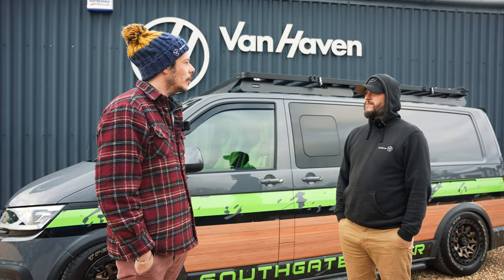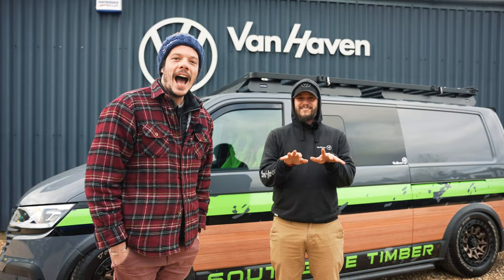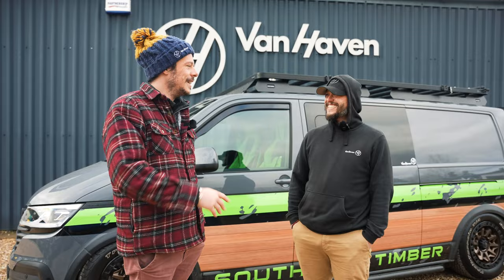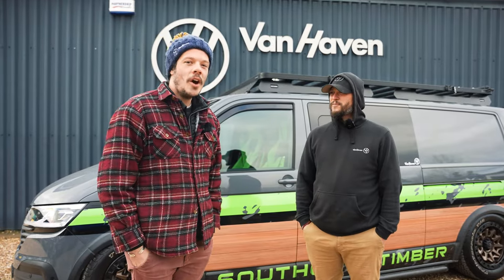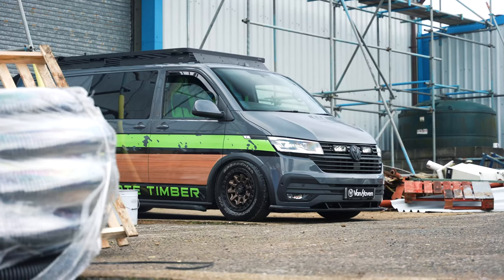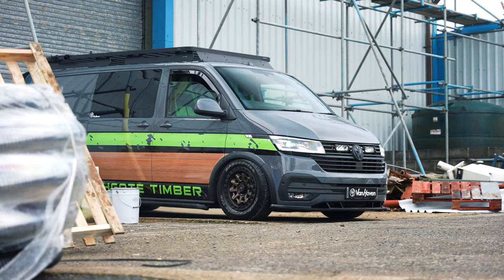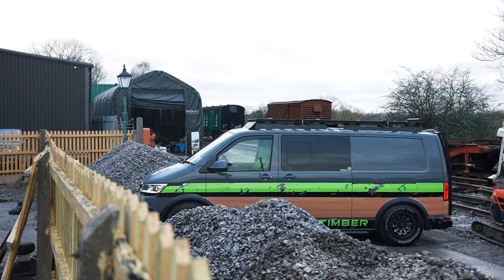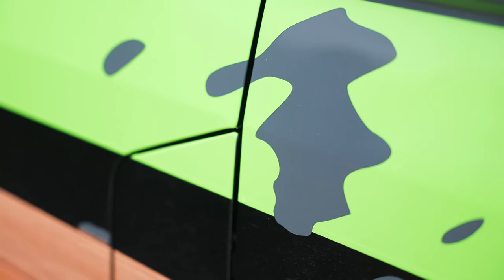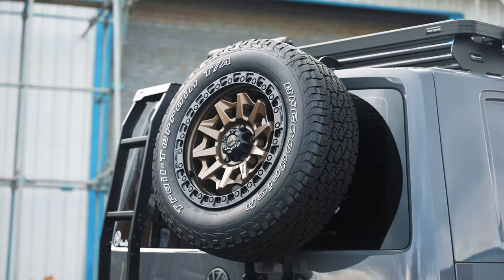Two weeks ago we were sat, as we do, in a very warm office drinking coffees, and our phones blew up from our old customers and people that we know — saying 'boys, I've seen your van at the Futurescape show, it looks insane.' And it was this van that Mark had taken to the show to promote Southgate Timber. It's such a head-turner, it draws an awful lot of attention for all the right reasons — it's bright, it's bold, but it's also got a lot of sophisticated luxury happening as well.